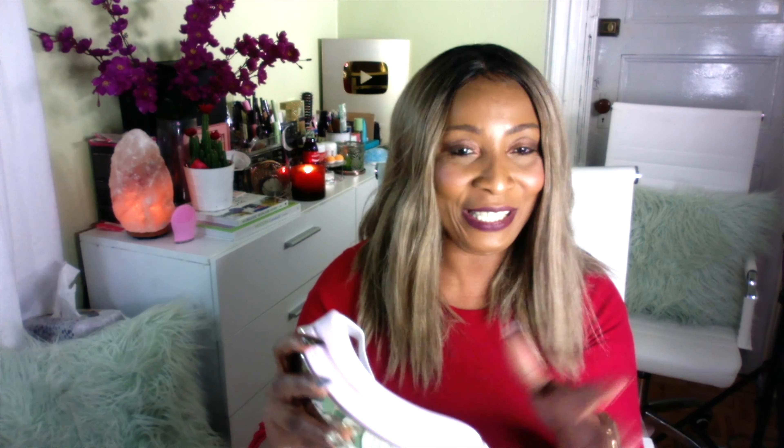As I said, this is not a sponsored video — it was sent to me. However, I didn't pay for this. They sent it to me and I find it to be amazing, so I decided to share it with you. Here on the side, you have an on and off button, and here you have a second button that you can switch from thermal to massage.